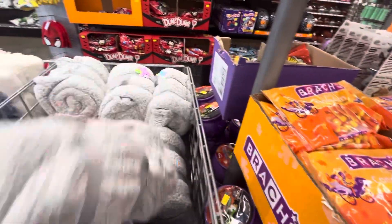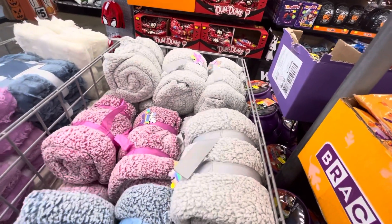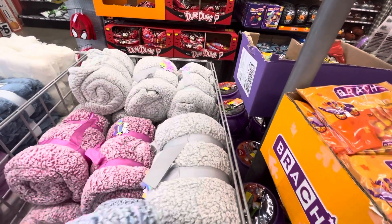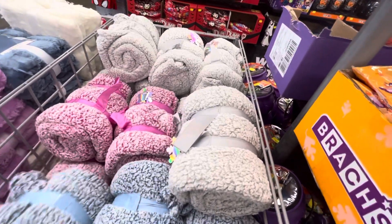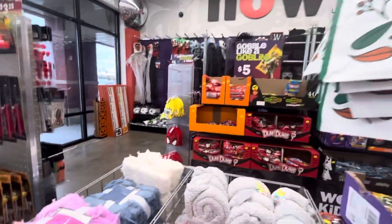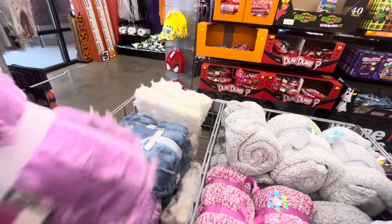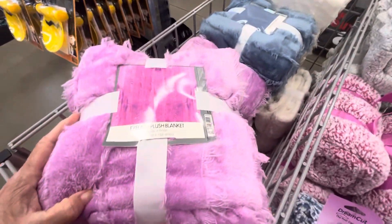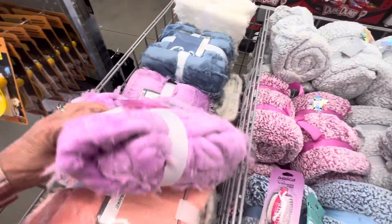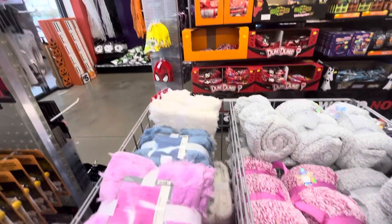Oh, these are soft blankets — that sherpa stuff, like those sherpa jackets. These are pretty. Let's see what this is — it's an eyelash plush blanket. They're really soft, I can tell you that.